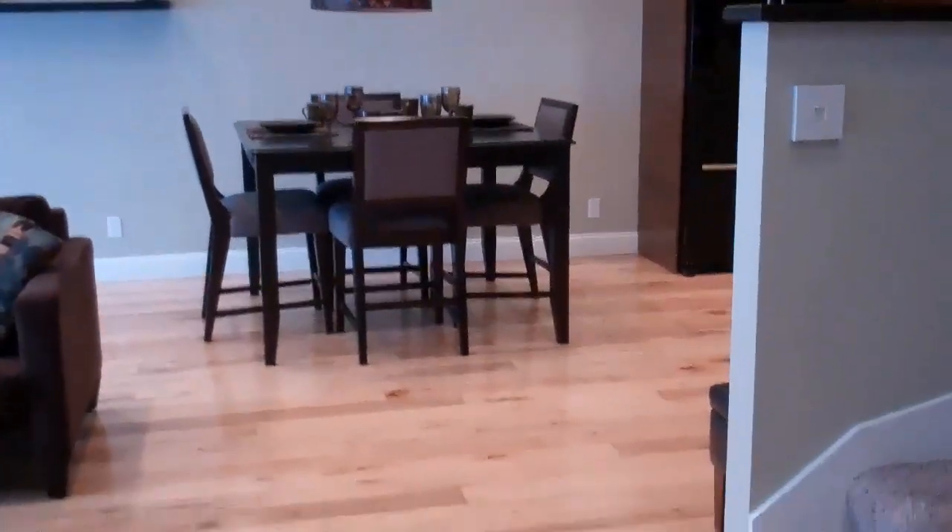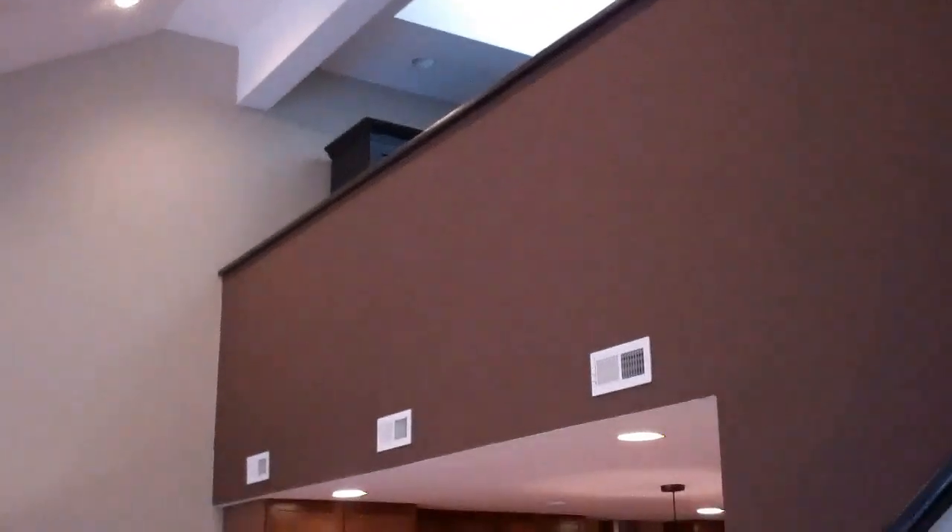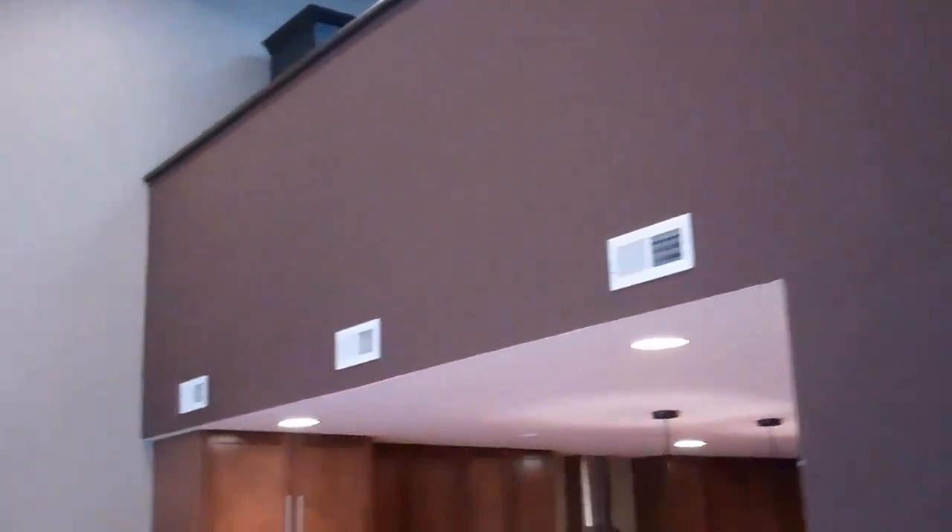Extremely, extremely nice. Beautiful, beautiful floors — nice wood floors. They have some nice kind of bookshelf and entryway as you come into the unit itself. As you can see, it's got some really nice lighting. It has a skylight up near the top, and some nice recessed lighting all throughout the unit. And that is a balcony area up there that we'll go up to in just a little bit.